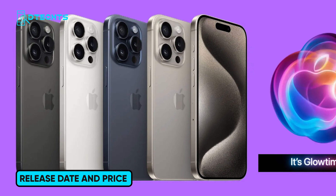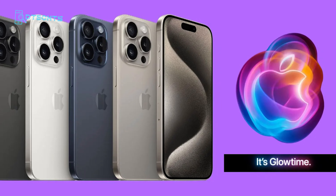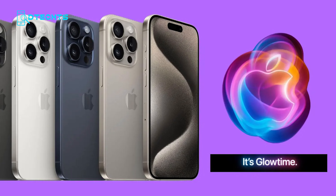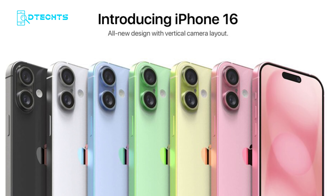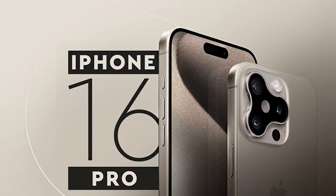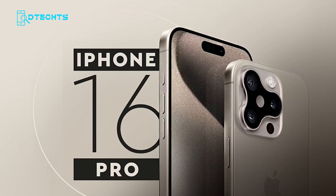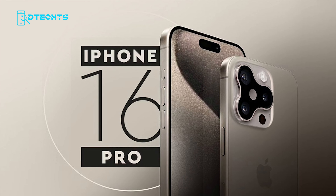Mark your calendars — Apple is expected to release the iPhone 16 lineup on September 20th, with pre-orders likely starting on September 13th. Pricing is expected to start at around $799 for the base iPhone 16, while the iPhone 16 Pro models could start at $1,099, with higher-end models costing more depending on storage options.